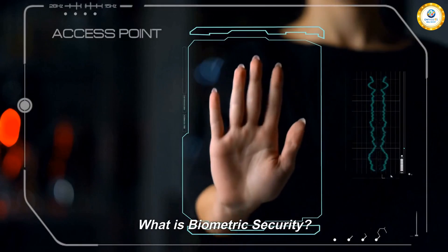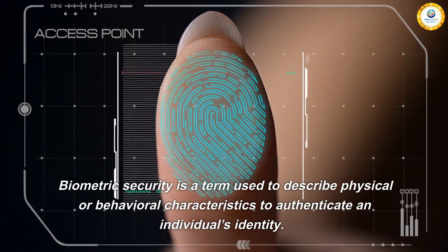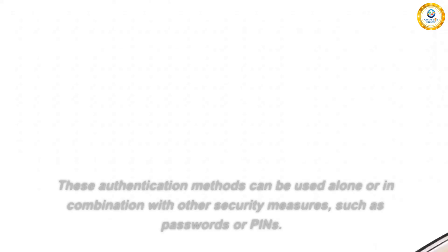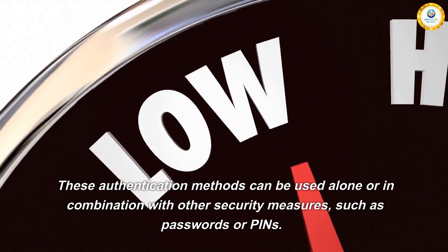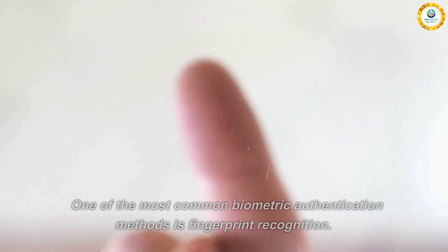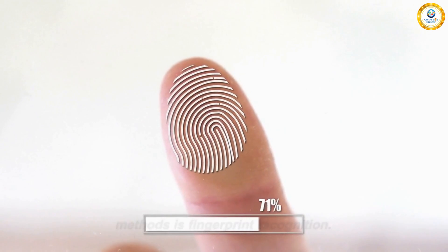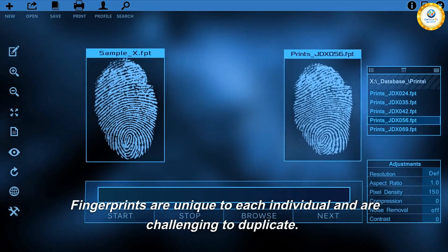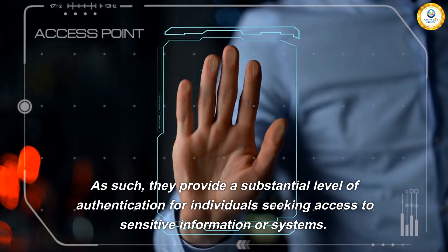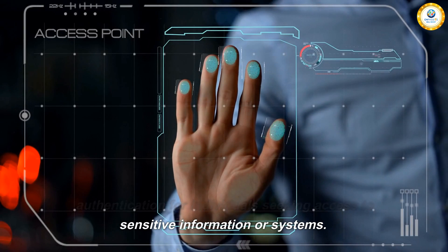What is biometric security? Biometric security is a term used to describe physical or behavioral characteristics to authenticate an individual's identity. These authentication methods can be used alone or in combination with other security measures, such as passwords or PINs. One of the most common biometric authentication methods is fingerprint recognition. Fingerprints are unique to each individual and are challenging to duplicate, providing a substantial level of authentication for individuals seeking access to sensitive information or systems.